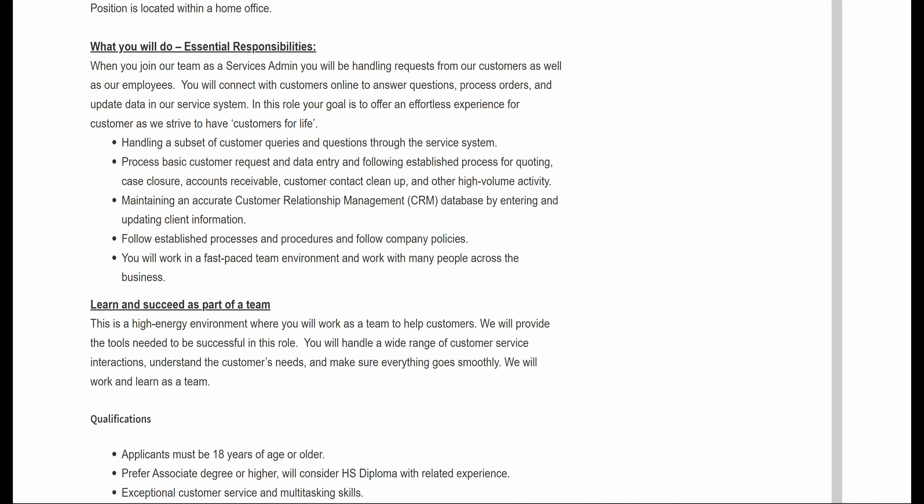You will work in a fast-paced team environment and work with many people across the business. You will learn and succeed as part of a team — this is a high energy environment where you will work as a team to help customers. They will provide the tools needed to be successful in this role. You will handle a wide range of customer service interactions, understand the customers' needs, and make sure everything goes smoothly.